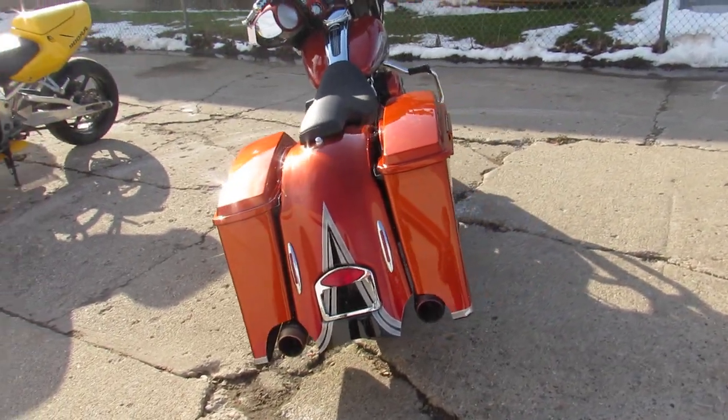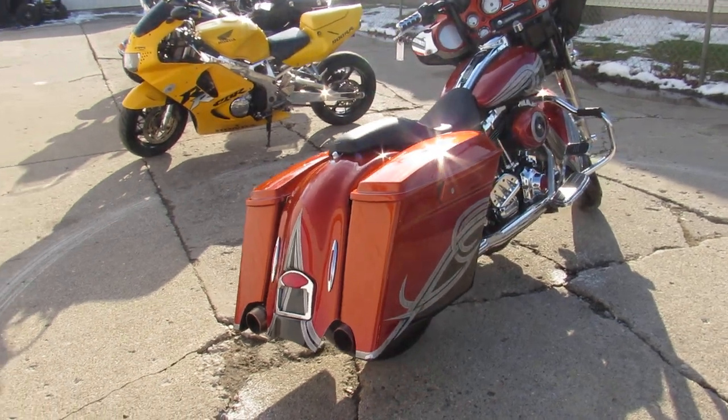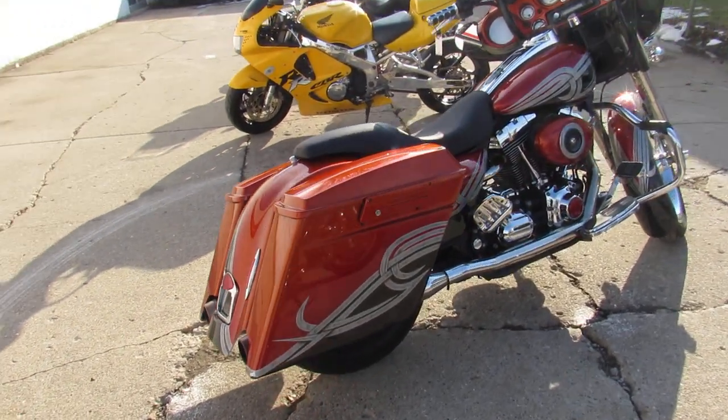Stand out from the crowd. 2007 Street Glide — good mileage on this one too, guys: 28,000 miles. You're not going to want to miss it.